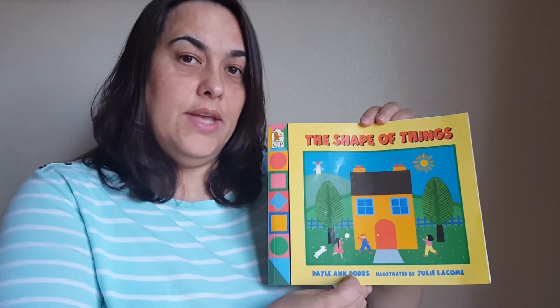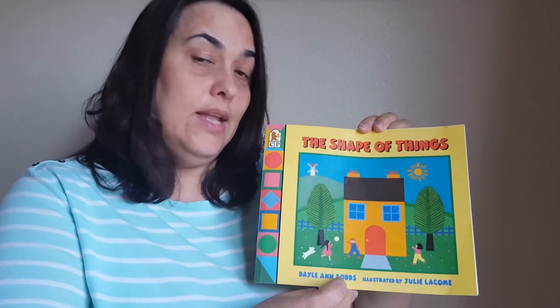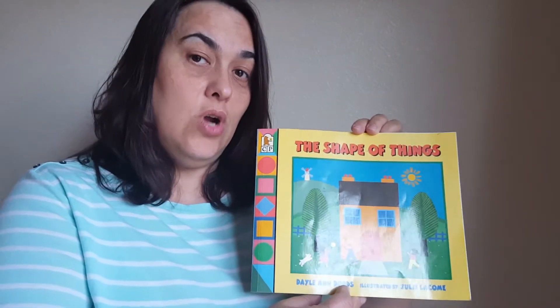Do you remember writer? A writer's job is to write words in the book, and an illustrator is a person who draws pictures.